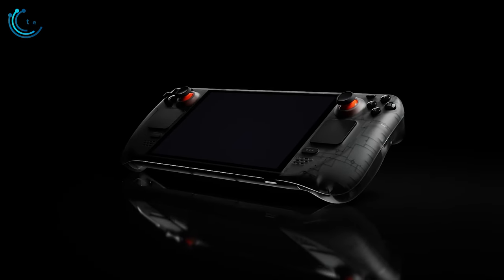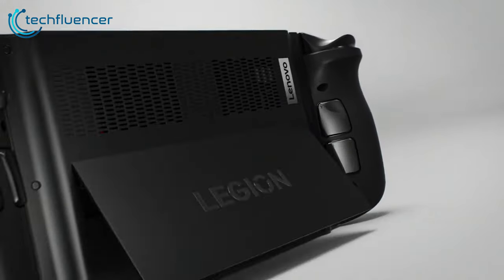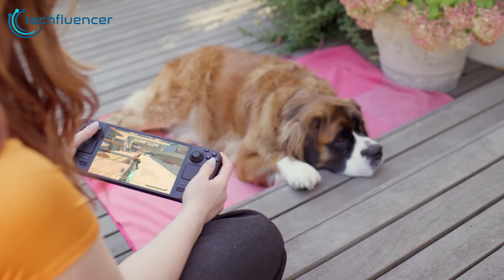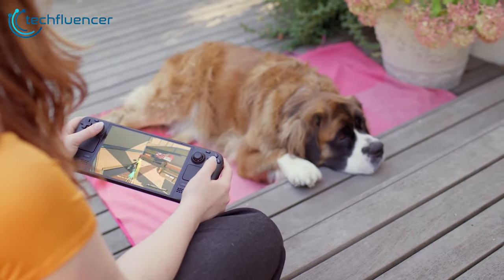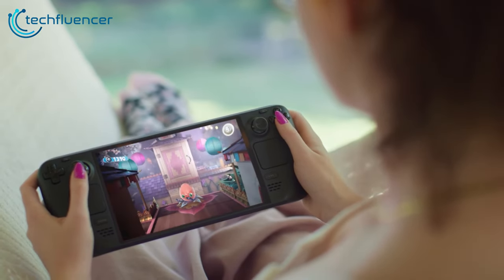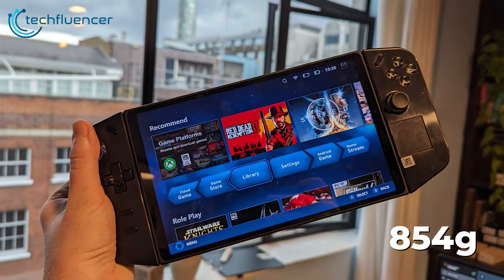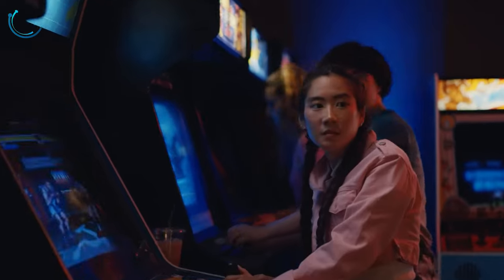In terms of design, the Steam Deck OLED maintains the iconic shape and layout of the original, while the Legion Go opts for a fresh form factor. The Steam Deck retains the same contoured hand grips and balanced weight distribution that make it comfortable to hold over extended play sessions. Valve shaved 29 grams off the weight with the OLED model, now weighing 640 grams. The Legion Go weighs slightly more at 854 grams, however its detachable controllers bring versatility.